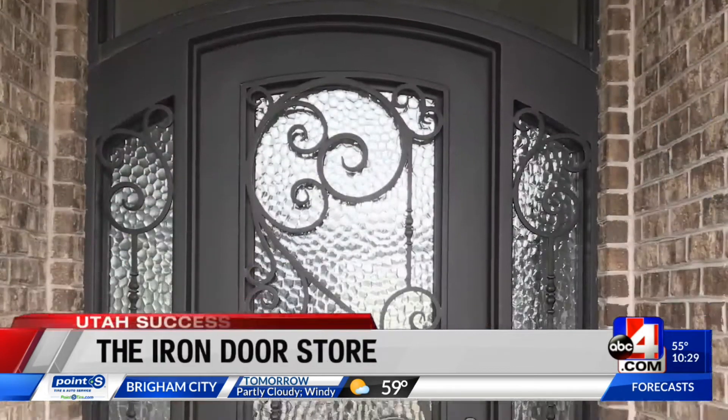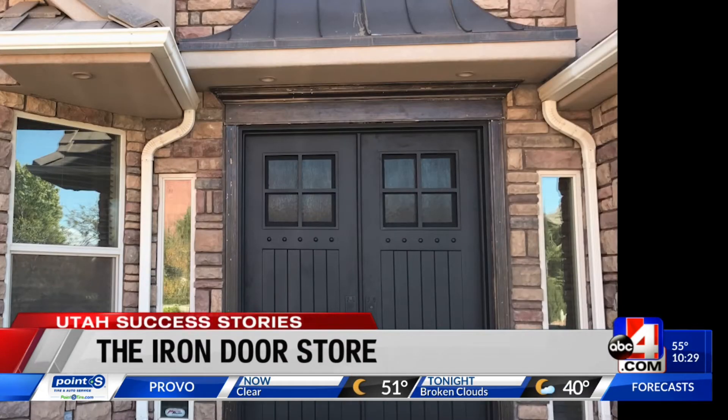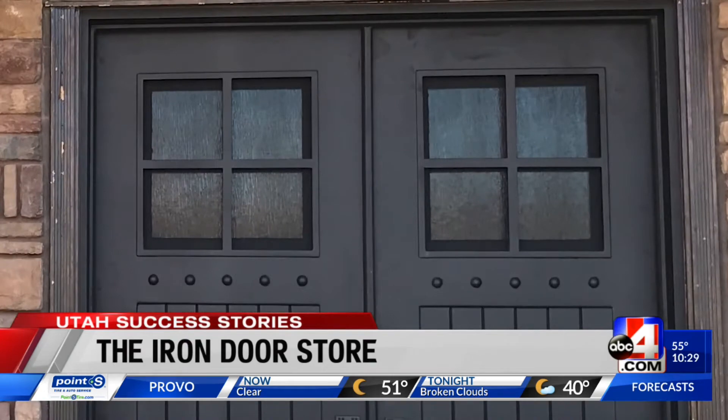Jason explains some of the work they do. Modern styles — this is a modern contemporary style. We do traditional, which is scrolly, swirly stuff. Craftsman, which is very grid-oriented, very straight lines, but pictures.